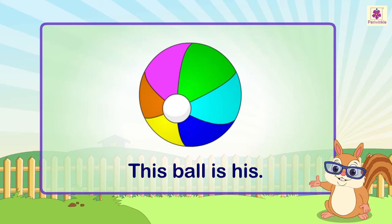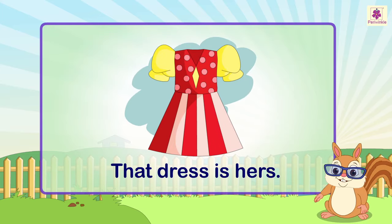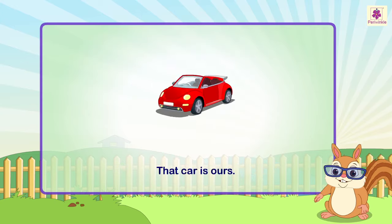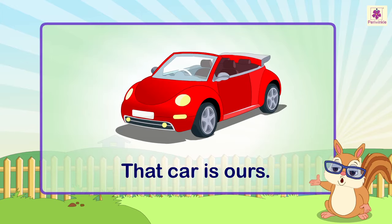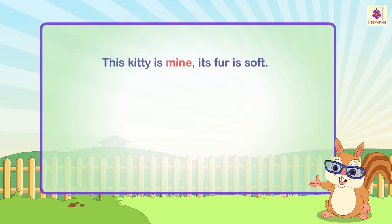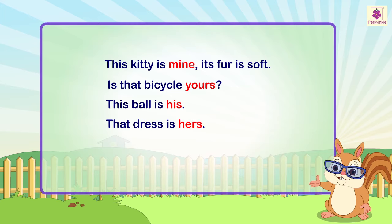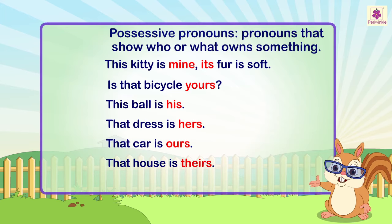That dress is hers. That car is ours. That house is theirs. The words mine, yours, his, hers, ours, theirs, and its are pronouns that show who or what owns something.